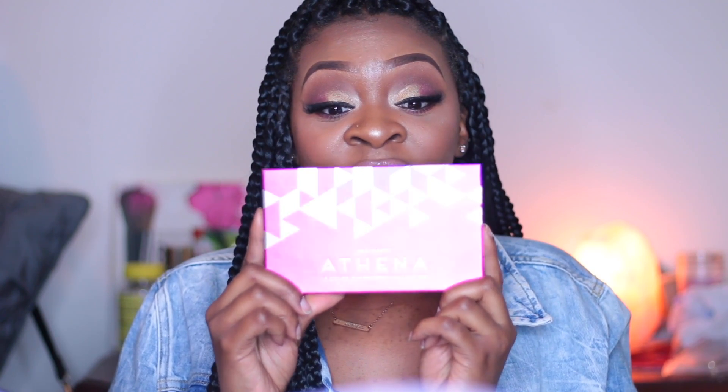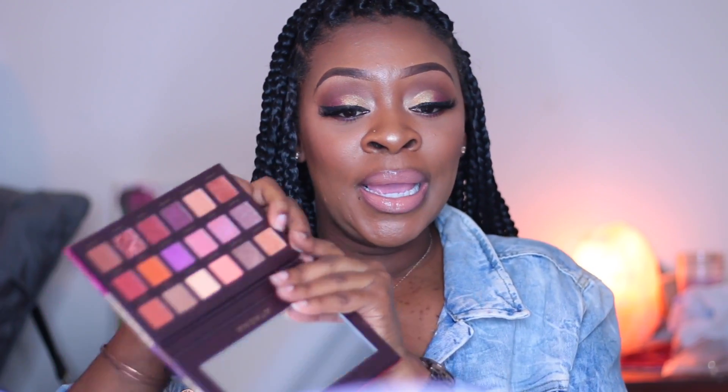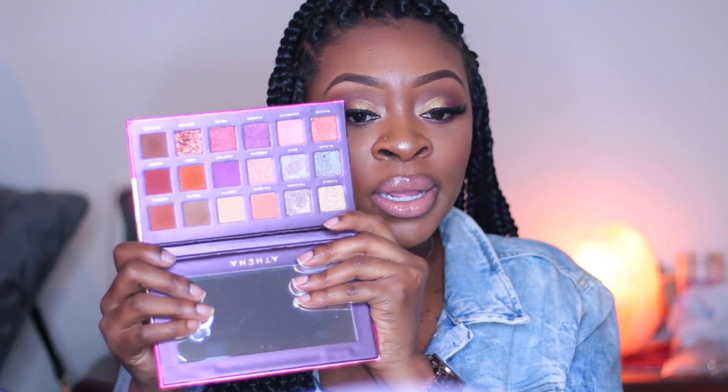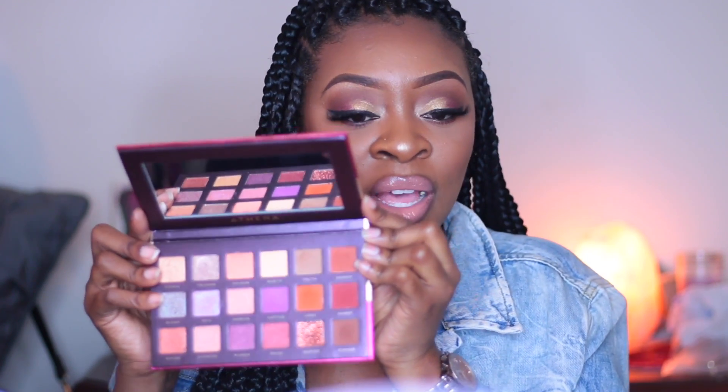The next palette I purchased was an online purchase — it's the Athena palette by Bad Habit, and I got it at ShopHush.com. I recently stumbled across this website and I love it. I have three other palettes coming in the mail from this site. When I got this palette, look at these colors and shades — they are so freaking pigmented. It gives you transition shades, crease colors, and you can add a pop of shimmer in the center of your lid.